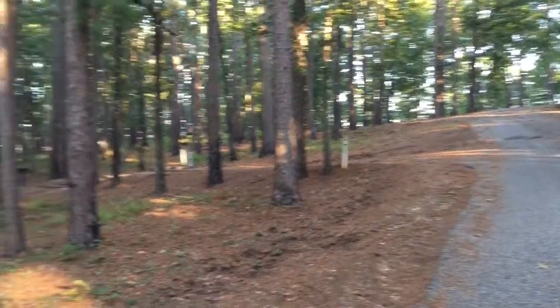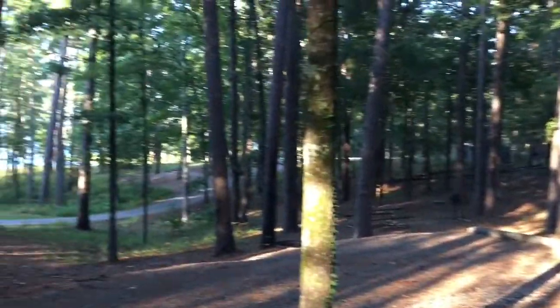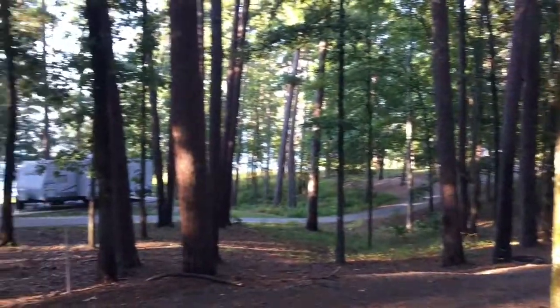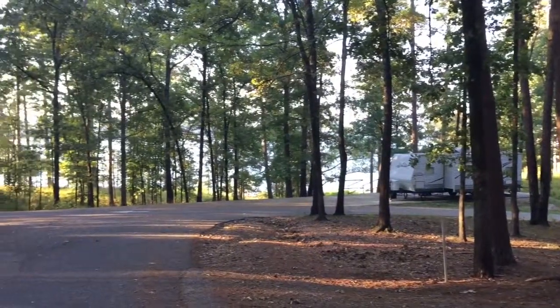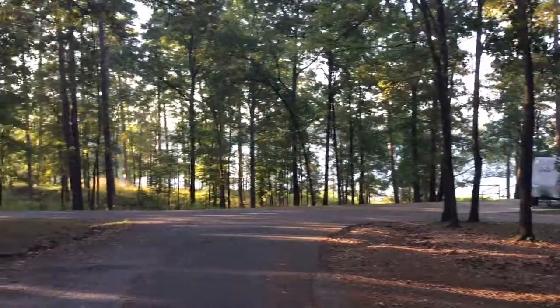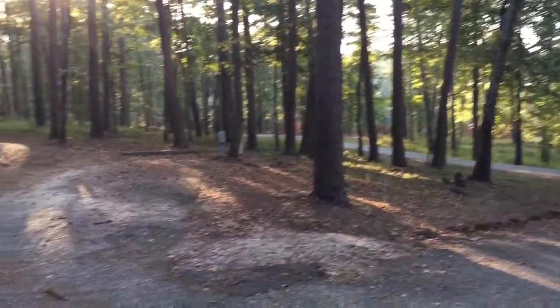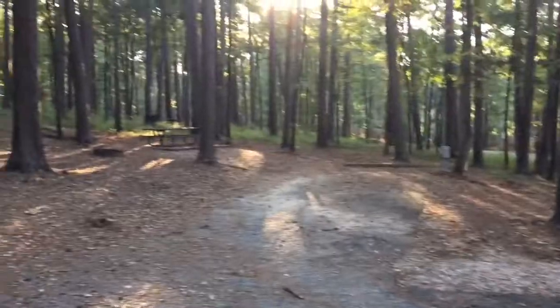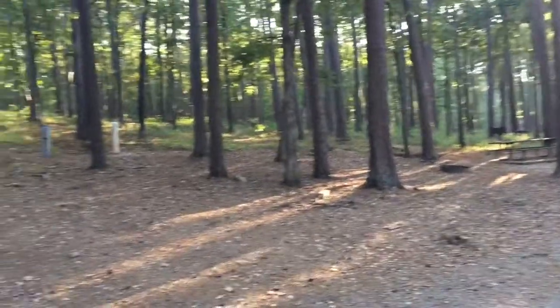I'm going to do one more panoramic turn around. It's just a really pretty, peaceful place. We saw deer last night and an armadillo. Got some squirrels this morning — lots of nature.